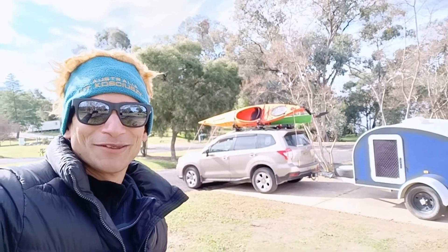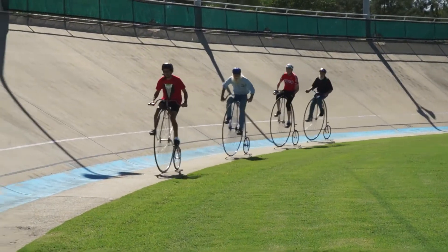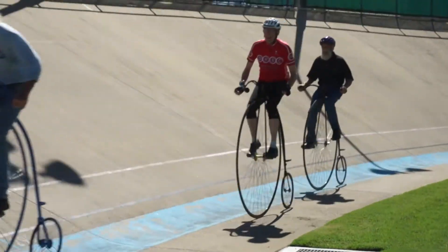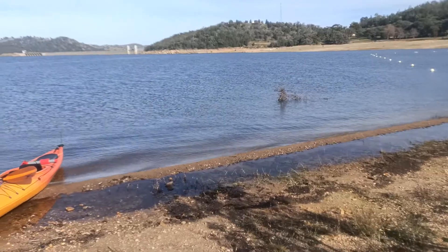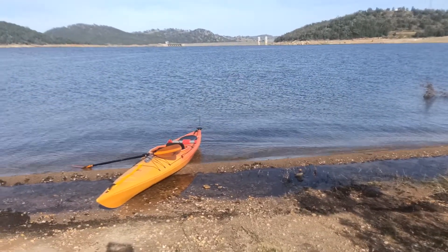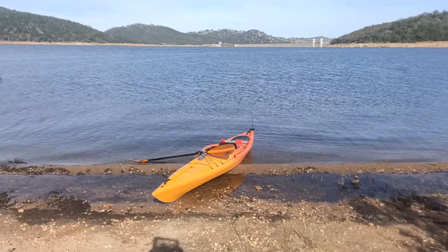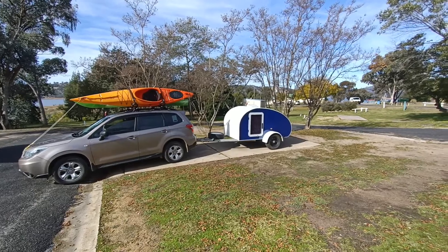I hope you enjoyed this brief visit at Wyangala Dam. It's time to say goodbye to Wyangala Waters. Now we can check this out by Wyangala Dam — looks tiny compared to you.